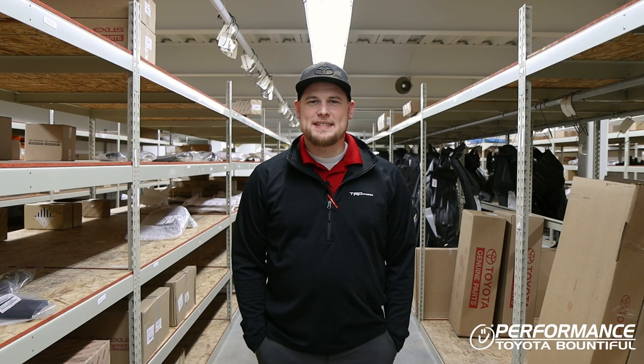Once again, these are some maintenance tips that I have for this winter season. If you have any questions, feel free to give us a call or visit our website to make an appointment. Y'all drive safe now.